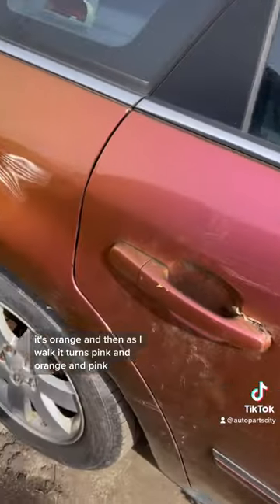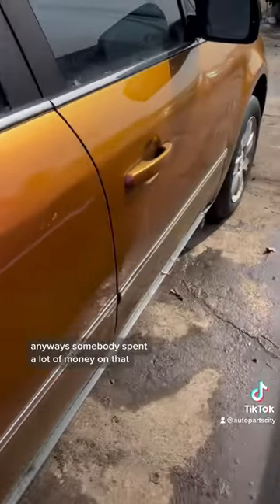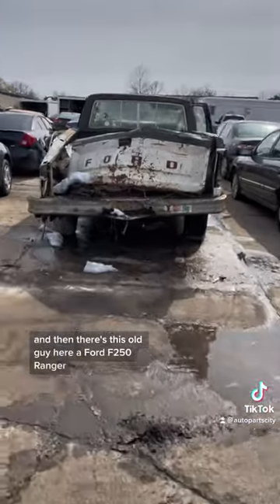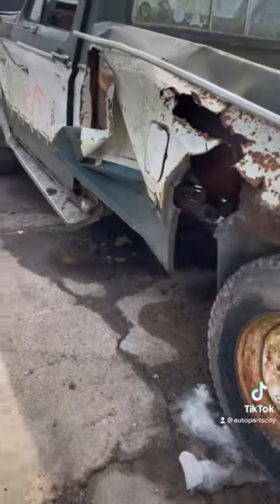Orange and pink — this was kind of a cool fad back in the day. Anyways, somebody spent a lot of money on that. And then there's this old guy here, a Ford F-250 Ranger. This is a 1980.